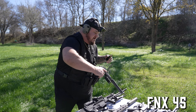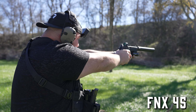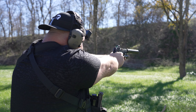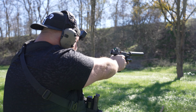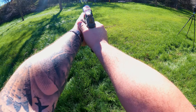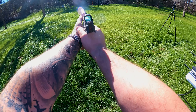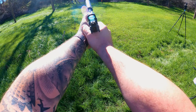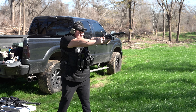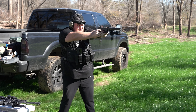My favorite handgun: the FNX 45, suppressed. Once you go suppressed there's just no other option. Super smooth. It's a .45, so ammo's a little bit more expensive, but the stopping power on this is beastly. Even without the suppressor this is a big chunky gun, so I feel like it handles really well. It has a bunch of stopping power. This is a double stacked mag — holds 15 plus one.